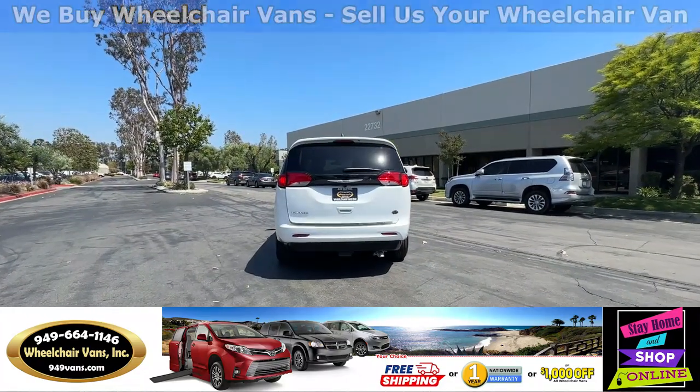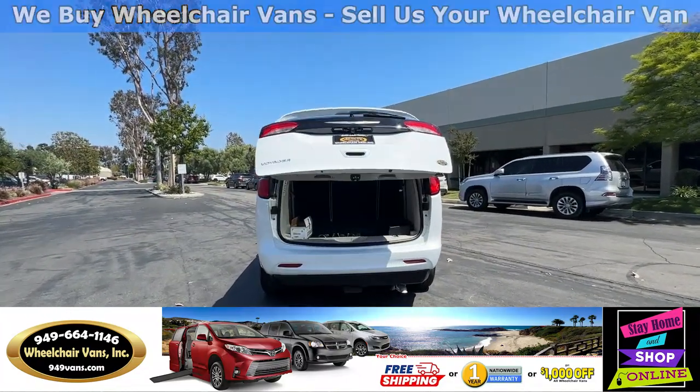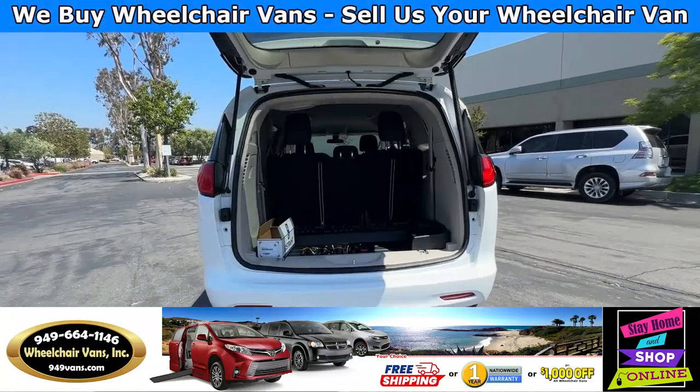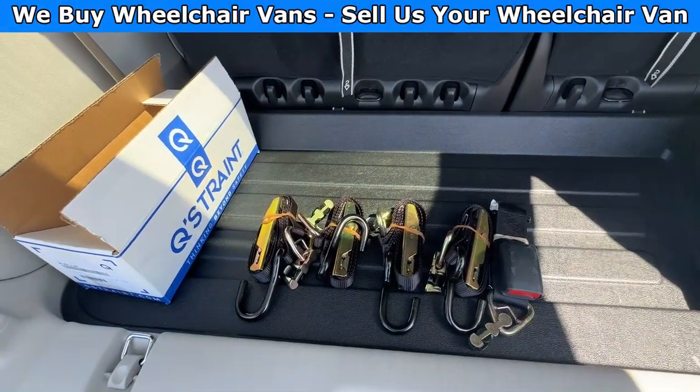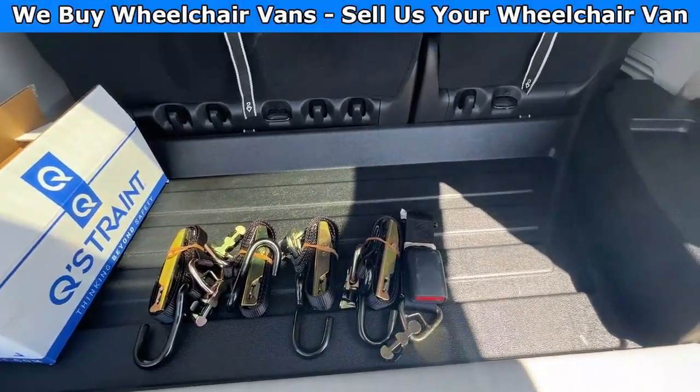Let's go ahead and check out the back. This is going to have the automatic liftgate. It will also have a backup camera. And as you can see, we provide everyone with a set of manual straps.